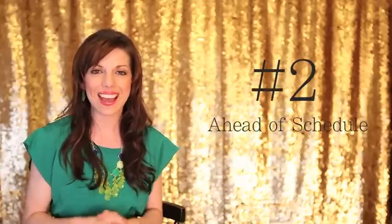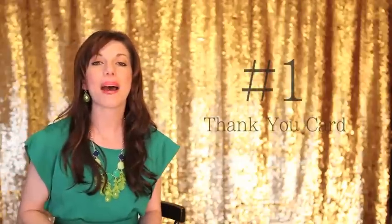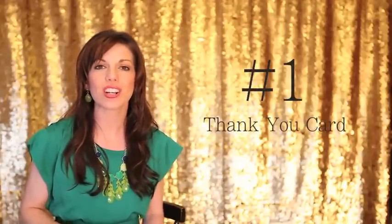Coming in at number 2 is to get done early. So if I promise the images between 3-4 weeks, I want to make sure they're ready between 1-2 weeks so that I can increase the excitement and get that wow factor up. And my number 1 wow factor is the thank you card, which never goes out of style. I love sending my clients a personal thank you card after everything is done just to let them know how much I appreciate that they're my client.